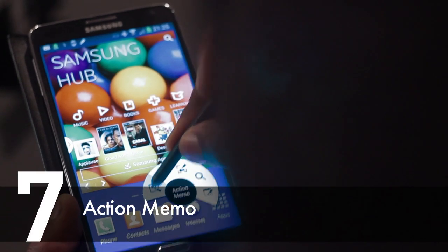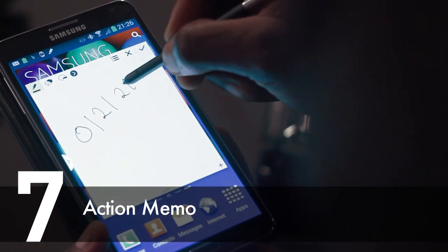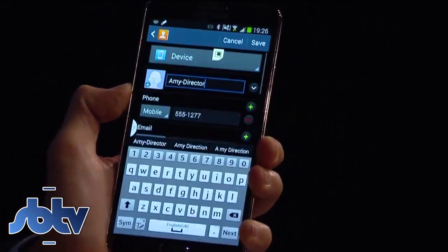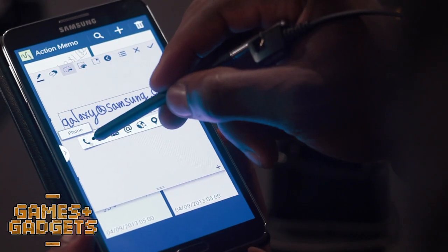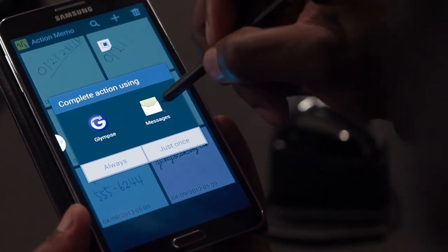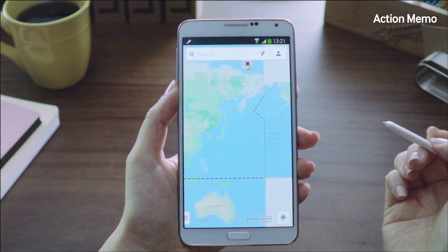At number 7 is Action Memo. Action Memo is another Air Command that allows you to use your handwritten notes in various ways. For example, you can write down a phone number and link it to your contacts or phone book, or do the same for email addresses. If you've written down a place name or address, this function will let you look it up on a map.